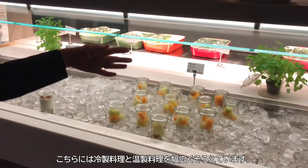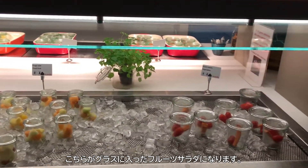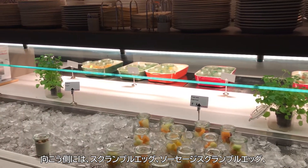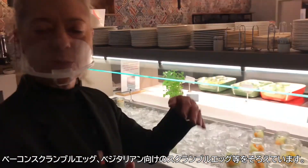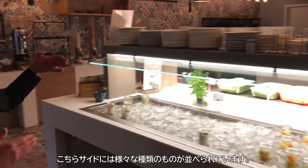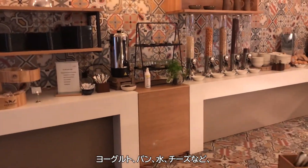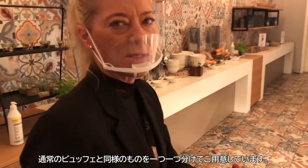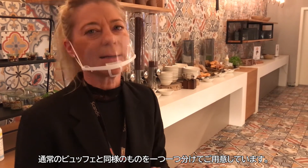Here is a wide selection of cold and hot dishes. You can see the fruit salad placed in single glasses. On the other side, you will see scrambled eggs, scrambled eggs with sausages, scrambled eggs with bacon, and scrambled eggs with vegetarian options. You will also see a wide selection of different kinds of cereals. We have the yogurts, and we have bread, butter, and cheese — everything you can find as in a normal buffet, just placed in single packages.